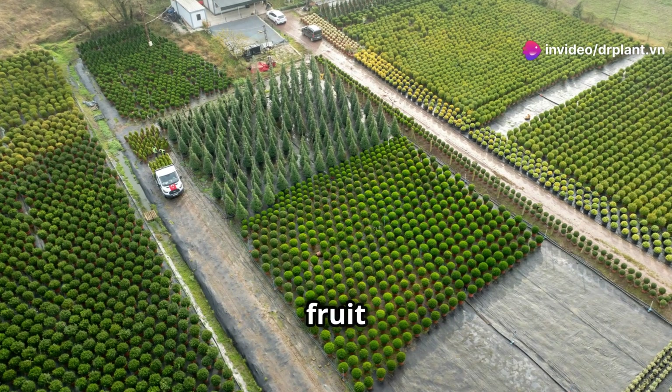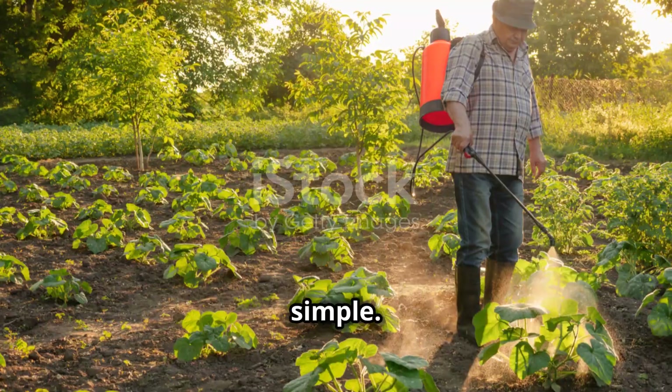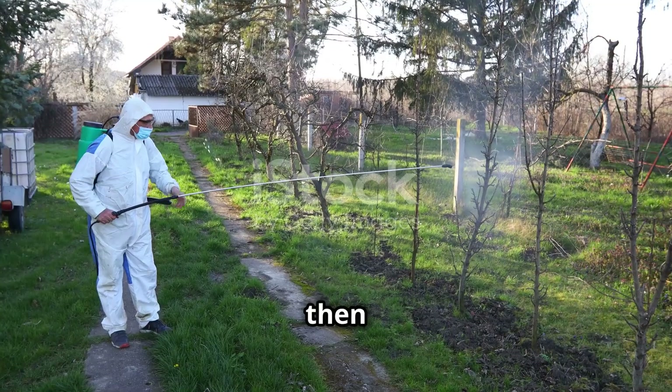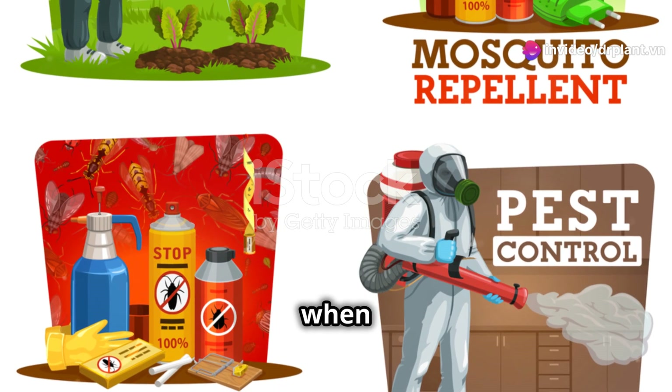This is really important for fruit trees, vegetables, and industrial crops. Using Karinagold 120 EC is also very simple. You just need to mix the pesticide according to the instructions on the package, then spray it evenly on the crops affected by pests. Remember to read the instructions carefully and wear protective gear when mixing and spraying.